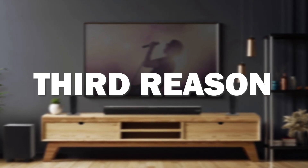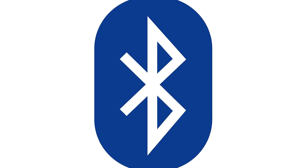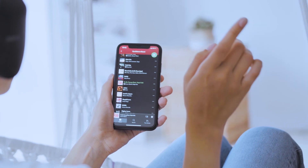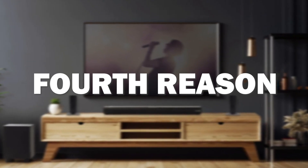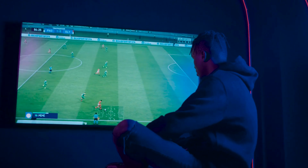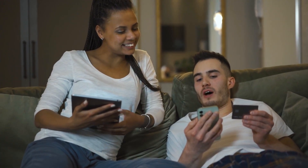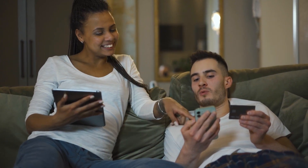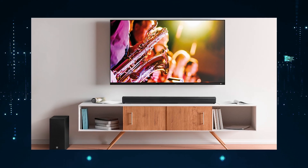The third reason is that it comes with Bluetooth connectivity, in case you want to stream your favorite songs from your favorite streaming platform. The fourth reason is that it offers the best sound quality for its price. It has different mounting options available so you can choose whichever suits your needs — mounting it on a wall or placing it on a tabletop.